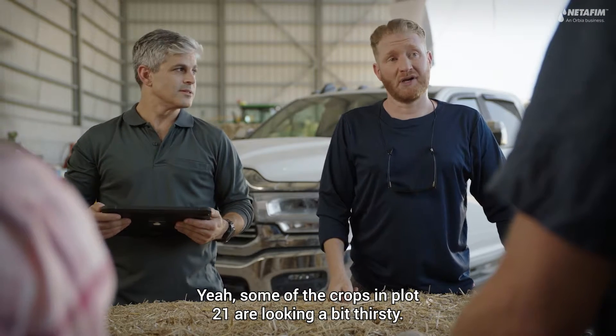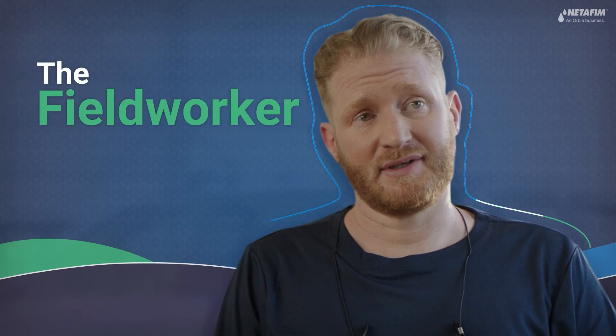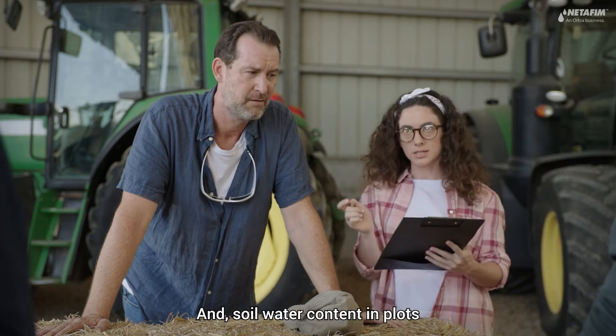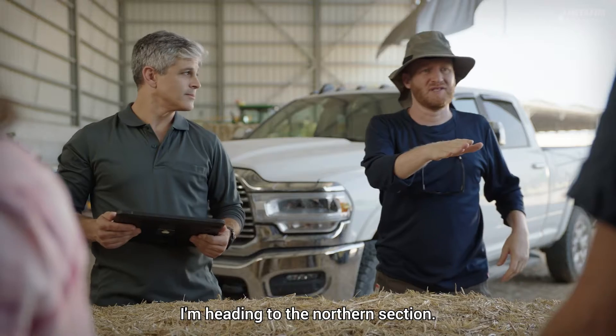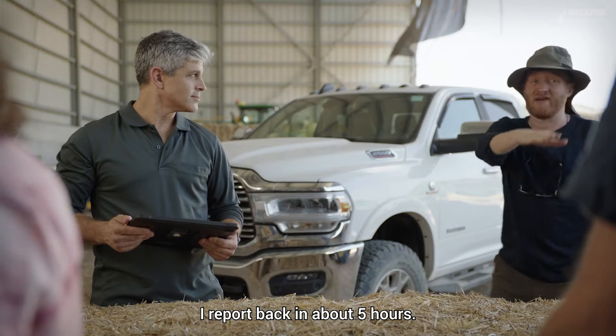Some of the crops in plot 21 are looking a bit thirsty, and soil water content in plots 12, 15, and 33 is too high. I'm heading to the northern section — I'll report back in about five hours.